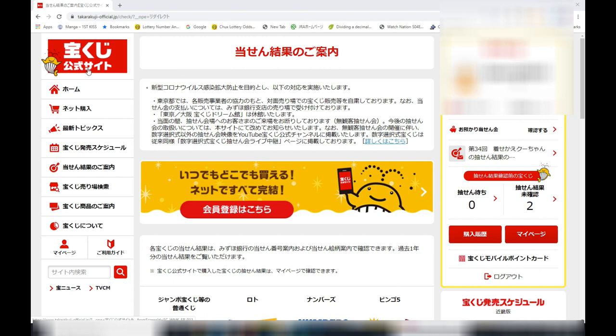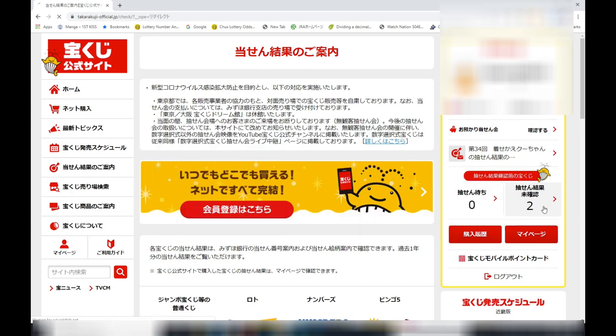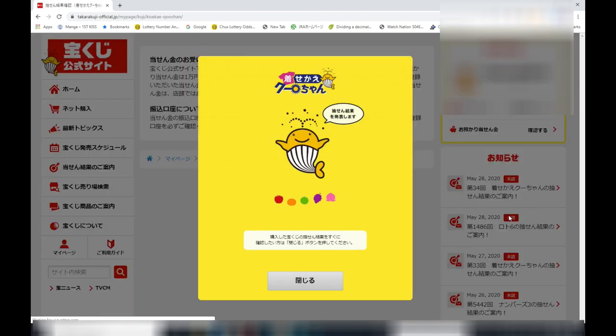I'm going to check two of my lottery tickets. One is Kusei Kae-chan and the other one is Lotto 6. To the right you see number two in this box, which indicates that there are two results for two different lottery games. I have Kusei Kae-chan for drawing 34, yesterday's date. One ticket costs 100 yen. I've got three tickets for 300 yen. I'm going to check it.